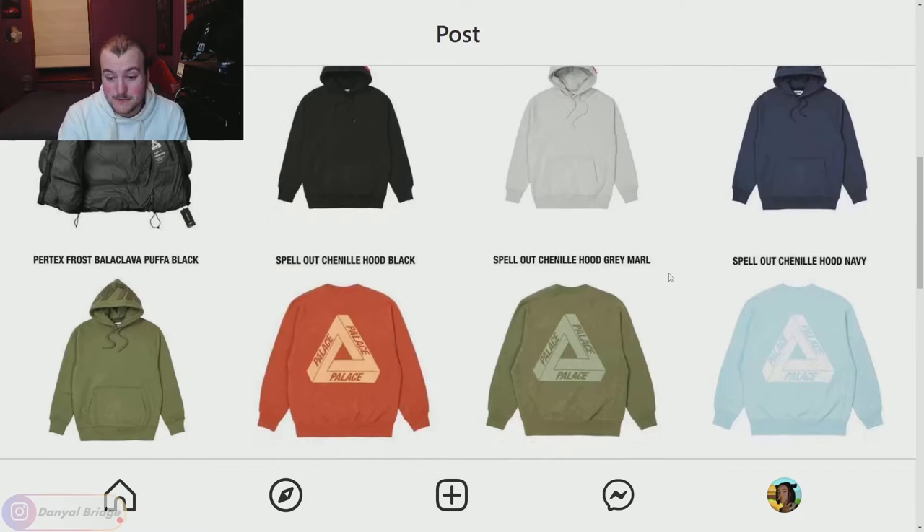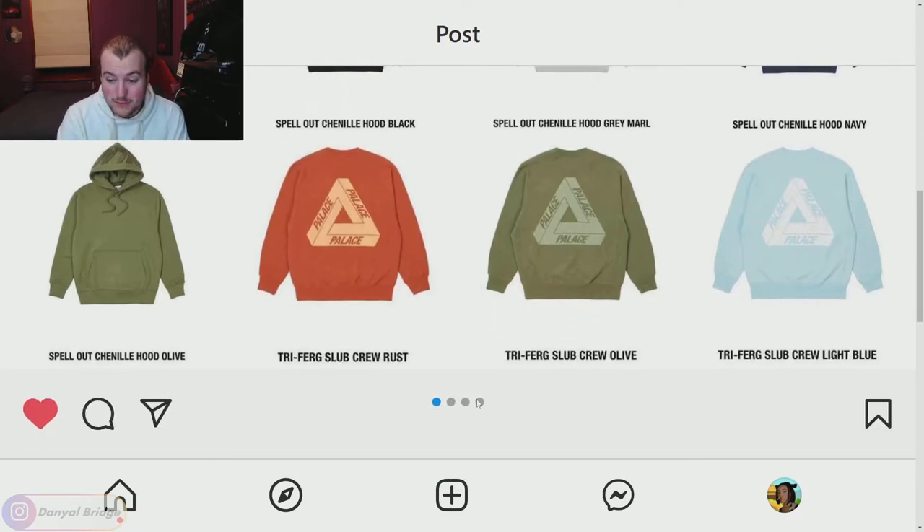We also have the Trifurk Slub Crew coming in rust, olive, and blue. I'm not too blown away by these, but if you want some colored Trifurk crewnecks they could work. My favorite piece this week overall would go to either the Spell Out Chenille Hood in the olive or navy, or the Polartec hooded jacket — I'd be happy with either. Some solid pieces for page one of week five.